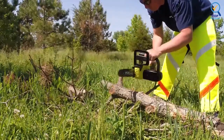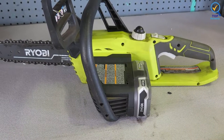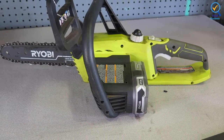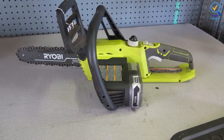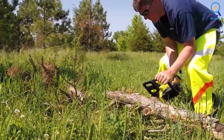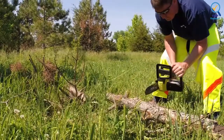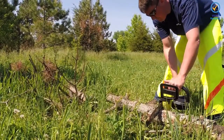Maximum user control is ensured as the chainsaw is exceptionally lightweight, and it is also recommended as the best small chainsaw for beginners. Even while working on ladders, the chainsaw has easy maneuverability and can be used with just one hand. However, the chainsaw works with only a limited series of battery packs, so you will have to keep that in mind while purchasing the battery.